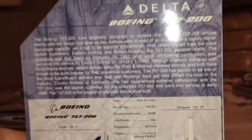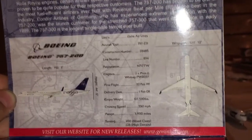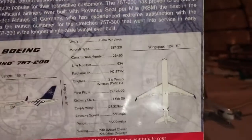I'll flip the tab open. Let's see if we can zoom out here. You guys can pause it if you want to read it. The registration for this aircraft is November 717 Tango Whiskey. This aircraft originated as TWA.